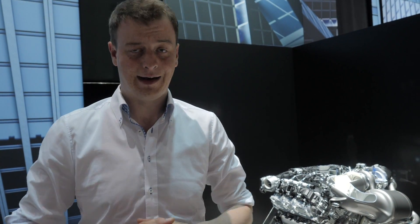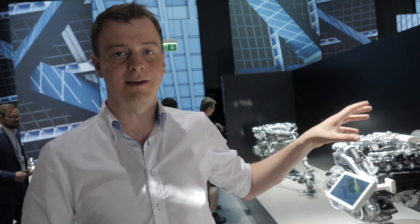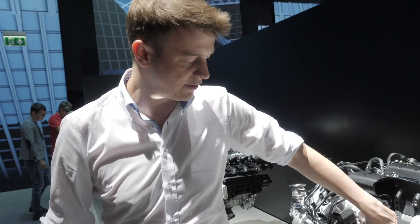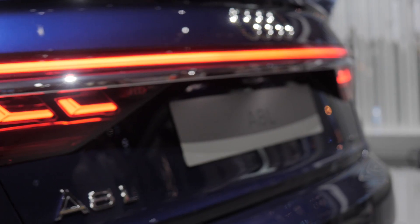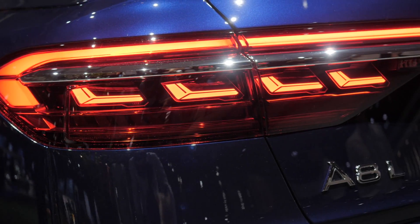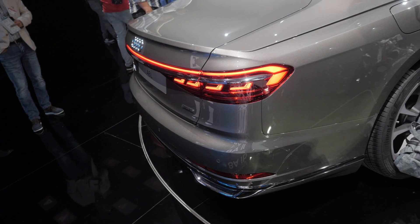At launch, the new Audi A8 will be available with two V6 engines — one diesel and one petrol. Later, a V8 diesel will follow, and finally — here's a fun fact — the W12 is also coming. Why W12 and not V12? Look closely here: you can see the cylinder arrangement. The cylinders are not in a straight line but slightly offset, which is a packaging decision allowing the engine to be built very compactly without stretching too far rearward. In terms of pricing: the short-wheelbase A8 starts at €90,600, and the A8L long-wheelbase version starts at €94,100. Market launch is set for autumn 2017.